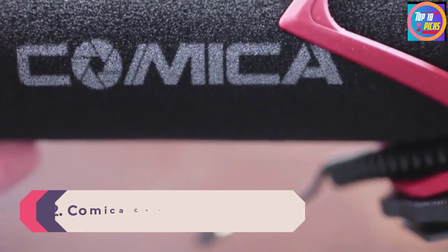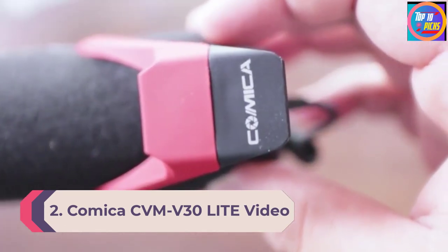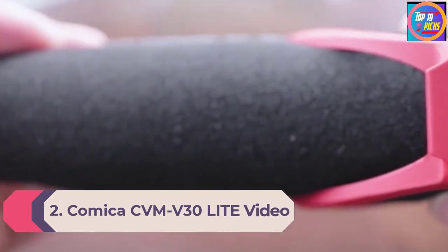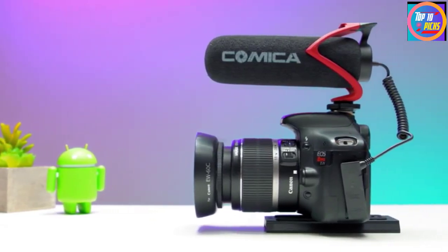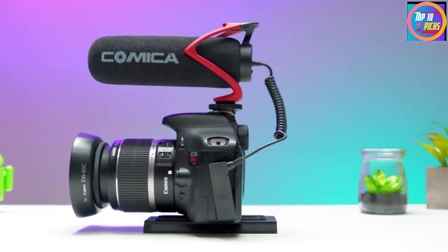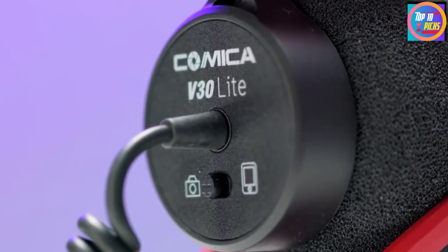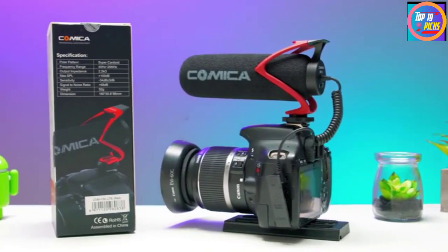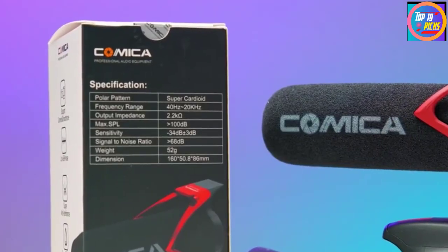Number 2: Comica CVM-V30 Light Video Microphone. The Comica CVM-V30 Light Video Microphone is a great choice that comes with universal compatibility. All you need to do is switch your phone or camera selector on the microphone body. It is compatible with Android, iPhones, camcorders, audio recorders, cameras, and more — though you need to make sure the device has a 3.5mm jack.